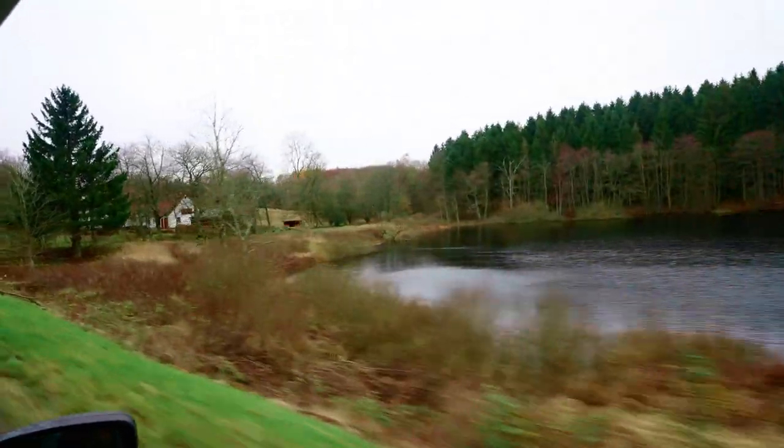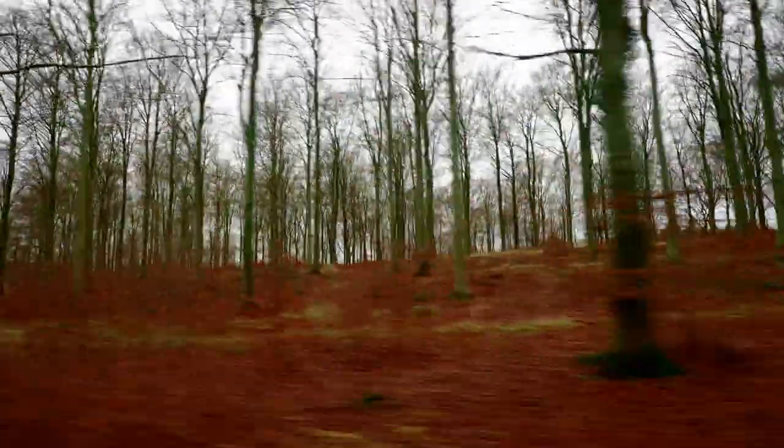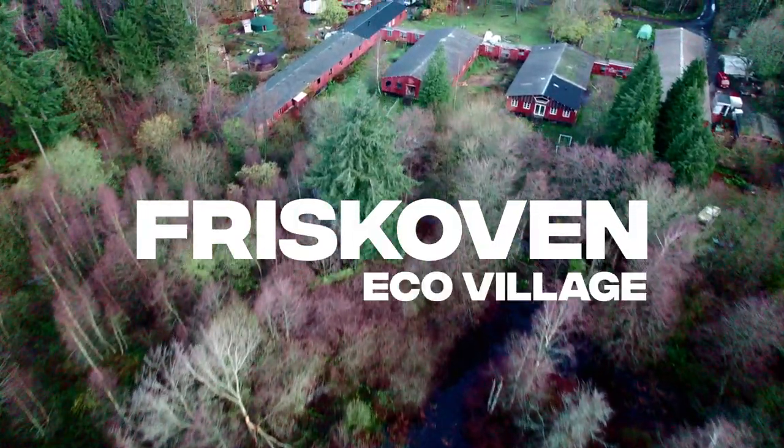It's late November, cold and wet. Today we're going to go visit an eco-community living in the middle of this small island. The eco-village is called Fliskoen.